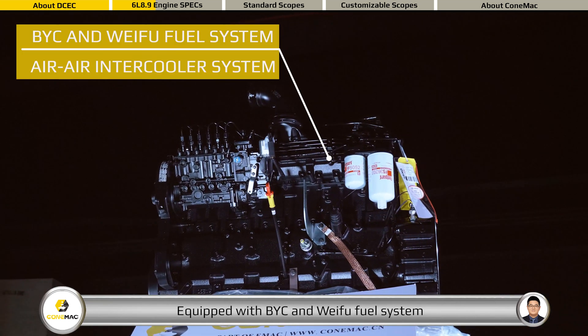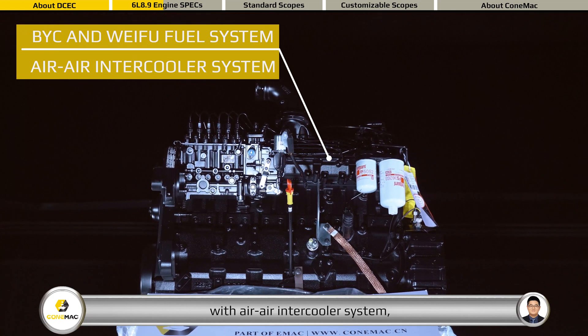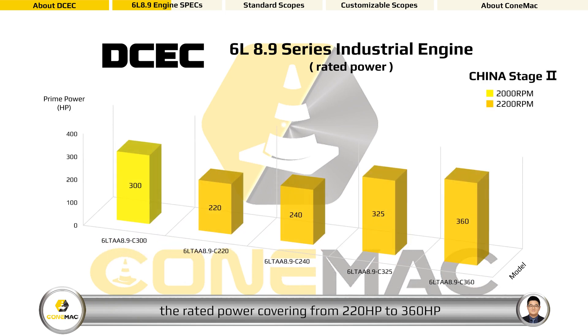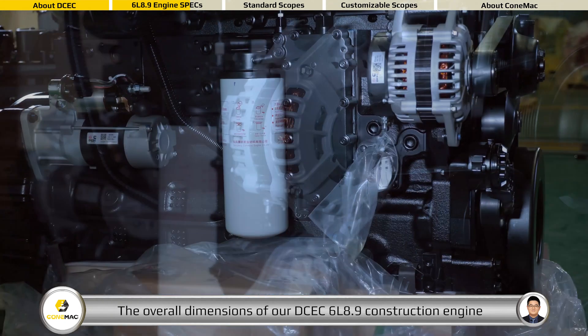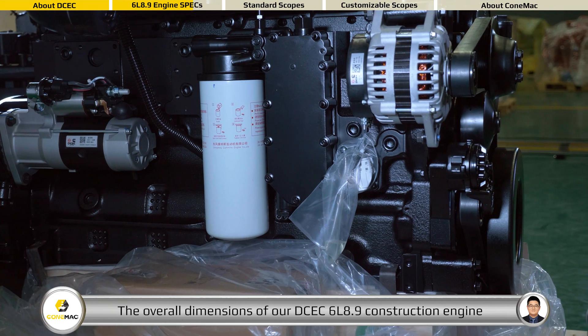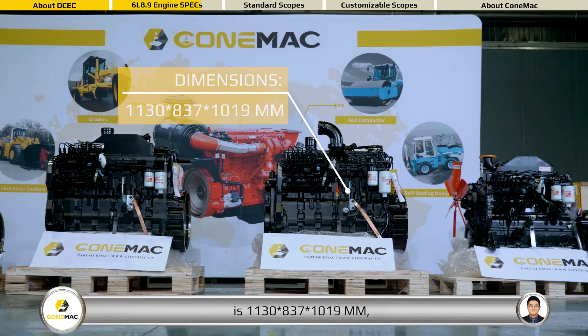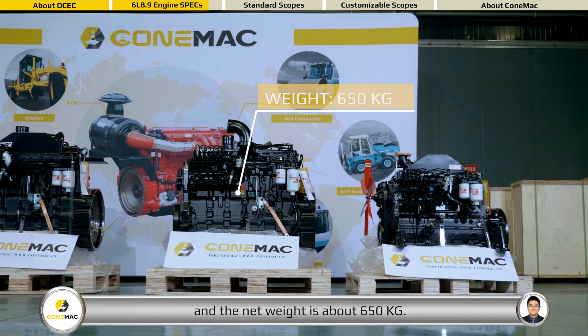Equipped with BYC and wave fuel system with L2L intercooler system. The rated power covers from 220 horsepower to 360 horsepower at rated speed range from 2000 RPM to 2200 RPM. The overall dimensions of the DCEC 6L 8.9 construction engine is 1130 by 837 by 1019 millimeters, and the net weight is about 650 kilograms.